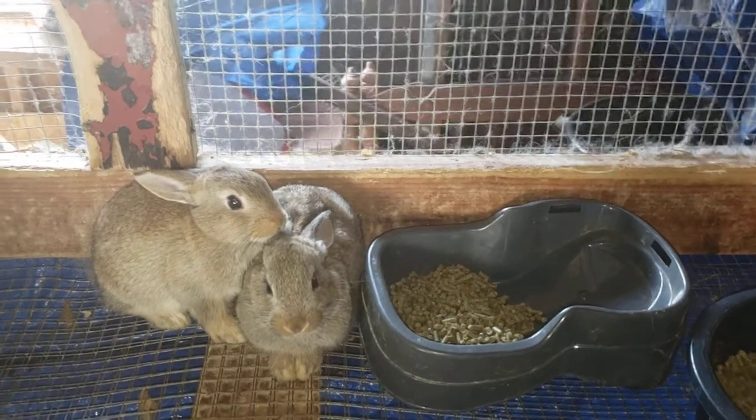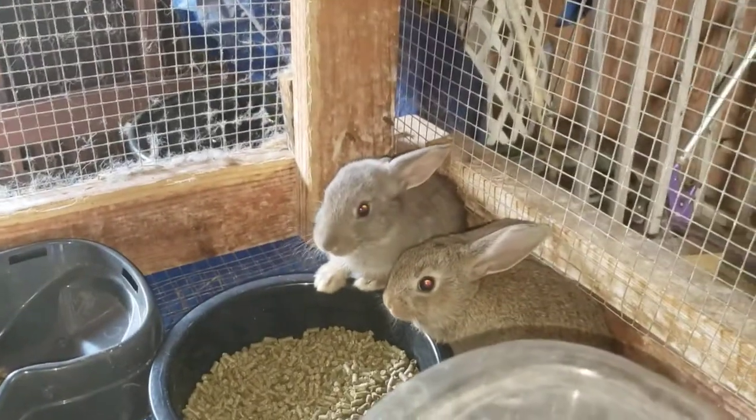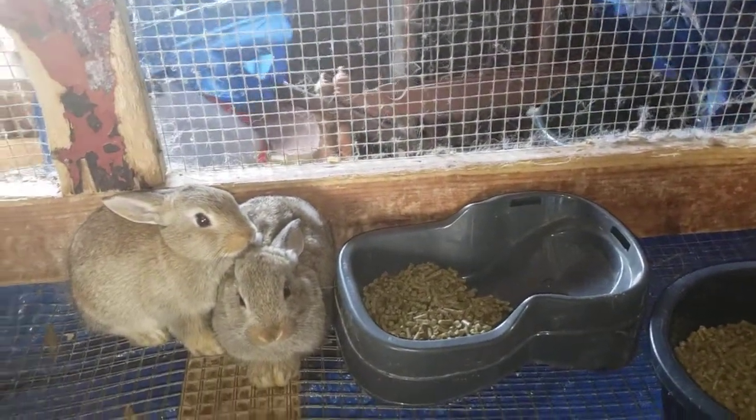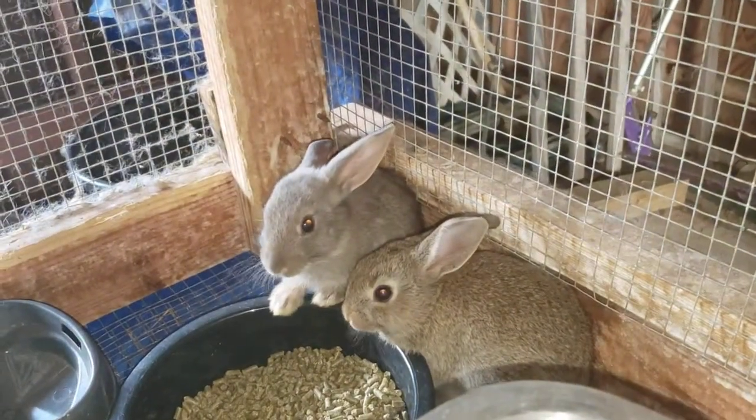These guys are just so darn cute. I put them up on Facebook yesterday. I'm trying to sell them out of Buchanan, out of West Virginia. So hopefully we can get these little guys sold. And I hope we get the Runt sold because it is just the cutest.